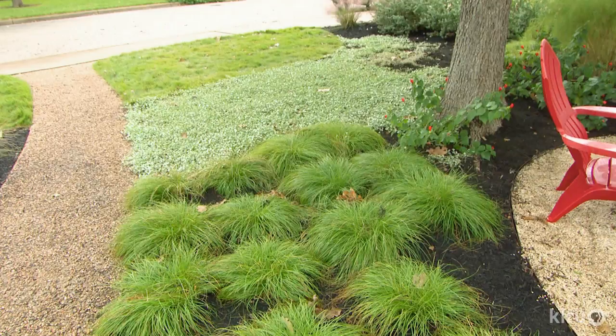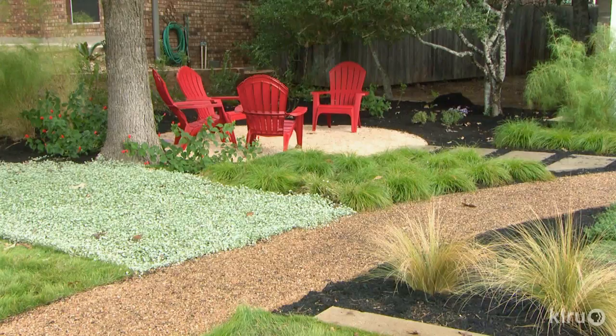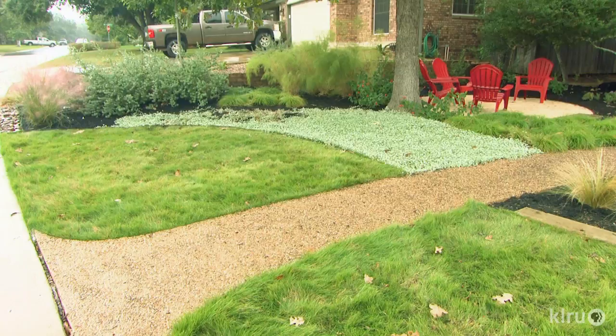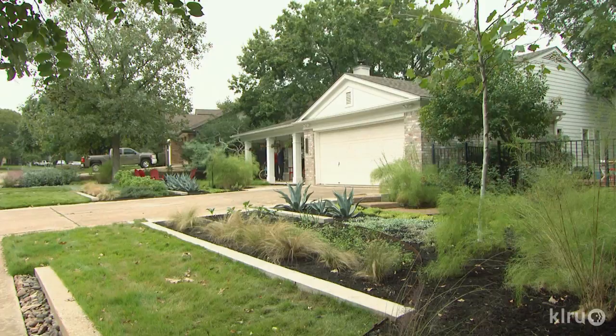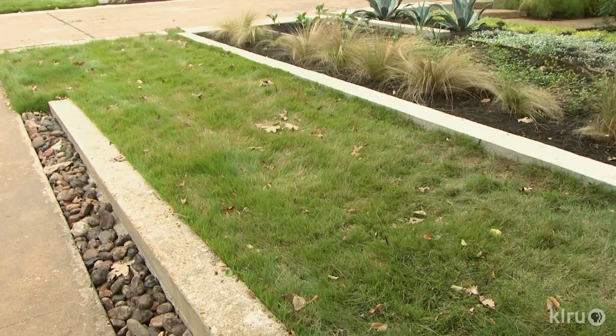Low-maintenance Texas sedge, bamboo muley, and turk's cap add their own version of geometry. It's really inviting but also very stylistically bold. Native silver pony foot sets the stage — one of the great things is it takes the least effort; you put it in the ground and it just goes. Low-water cavalier zoysia completes the textural conversation in strips that unify the rectangular yard. By planting it lower and not scalping, deep roots hold in moisture. Ryan dug several inches below the level of the sidewalk before laying the sod so it would be level when full grown, meaning less cutting and it chokes out weeds because it's so full.